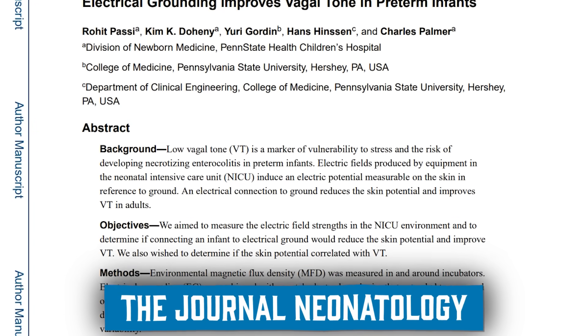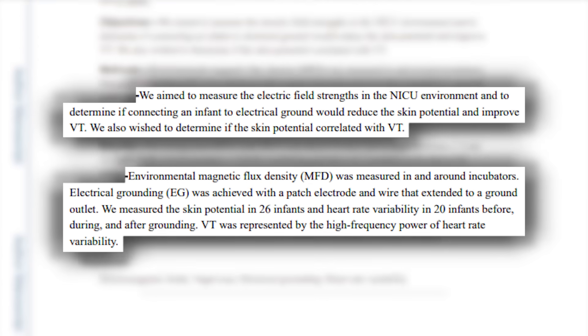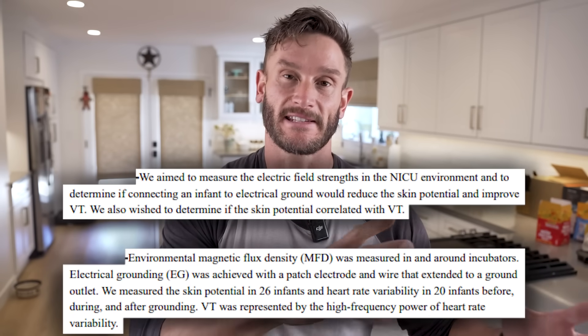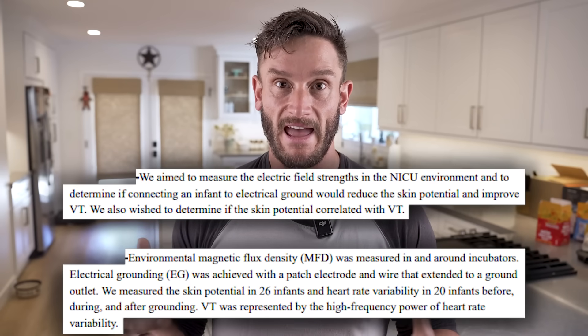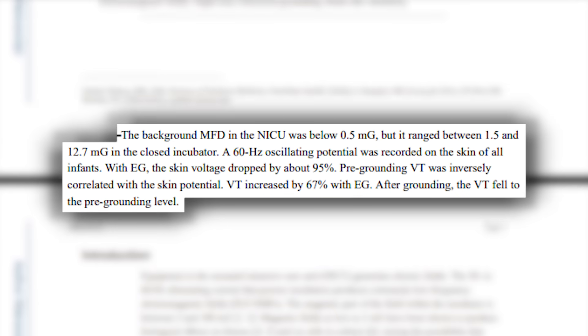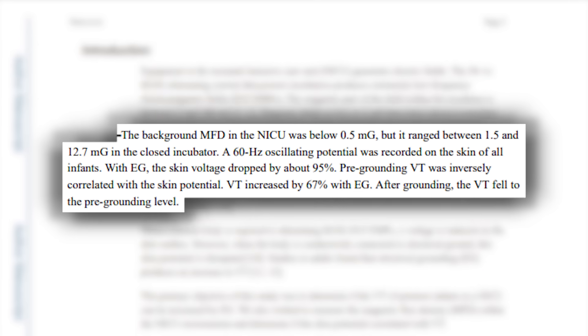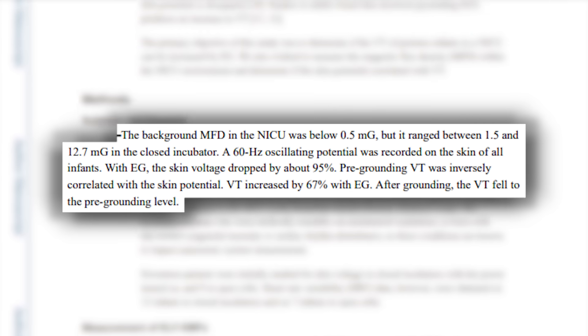There was a study published in Neonatology where they looked at babies in incubators — extremely high EMF, a lot of electricity buzzing right around them. They were even measuring skin voltage. It's sort of like being in a big city, but enveloped right around you. They used grounding patches to either ground the incubators and the babies to the earth, or not — testing whether this would make a difference. It reduced their skin voltage by 95%. That's wild.